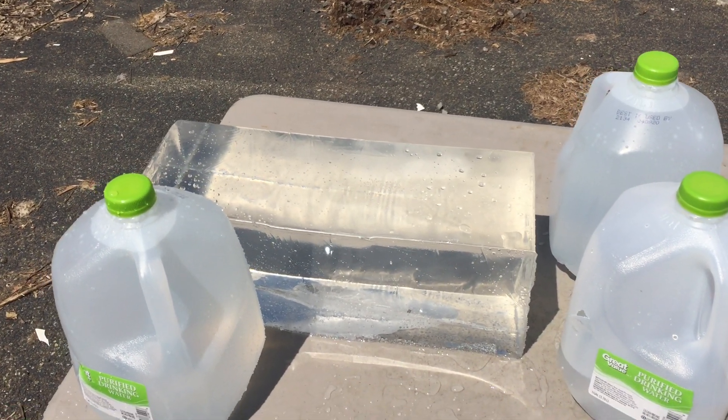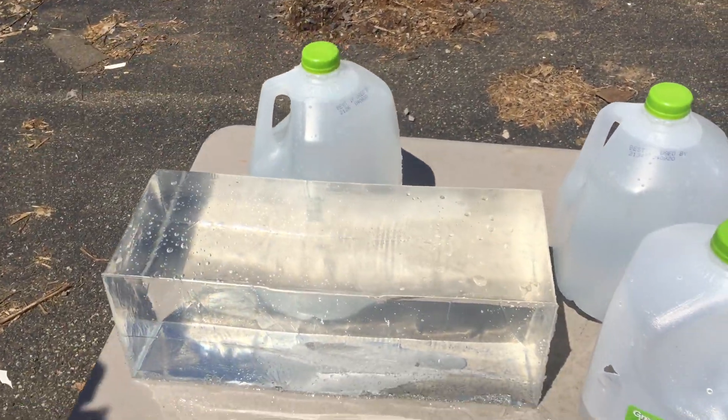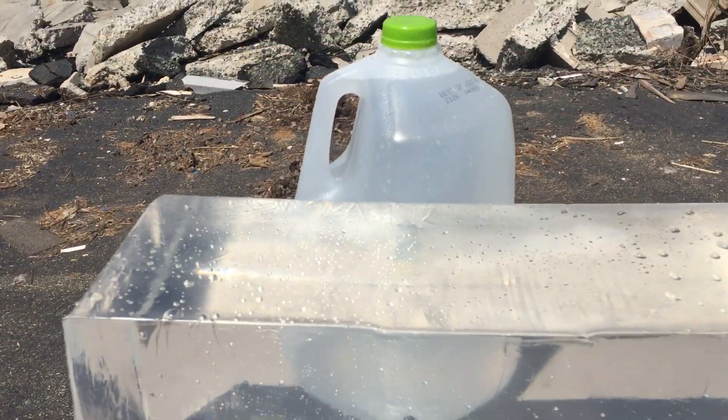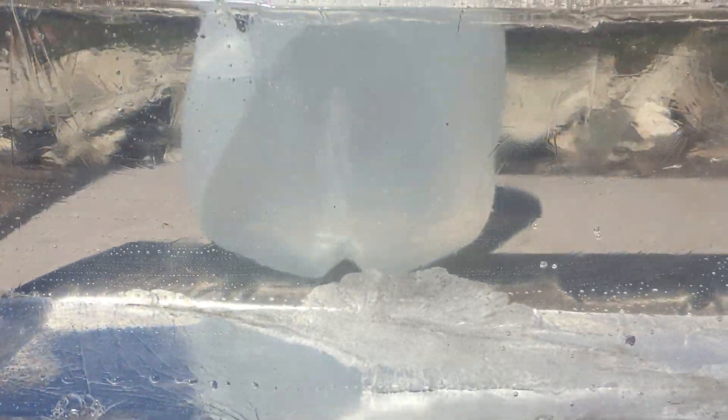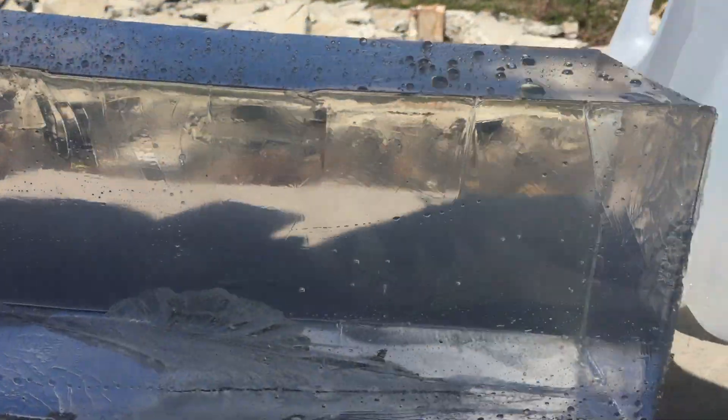Here's the aftermath of the 100 grain Wolf bullet in 6.5 Grendel — it went through. Let's see if we did any damage here. You can see the bullet looks like it had a rough time. It tumbled and went kind of low.